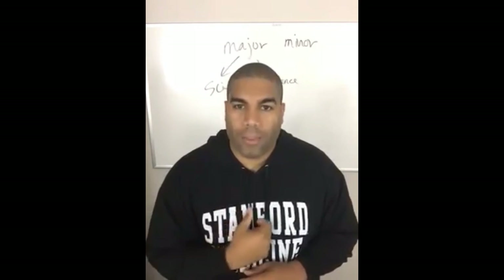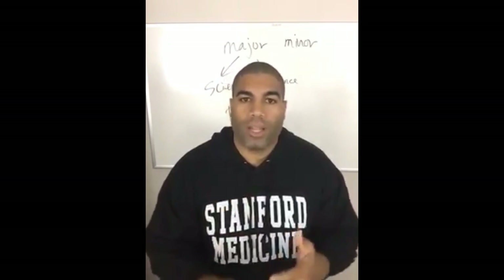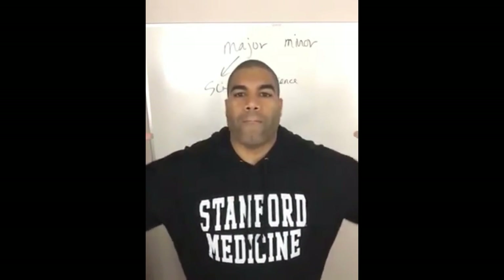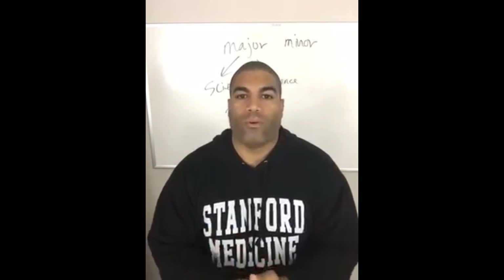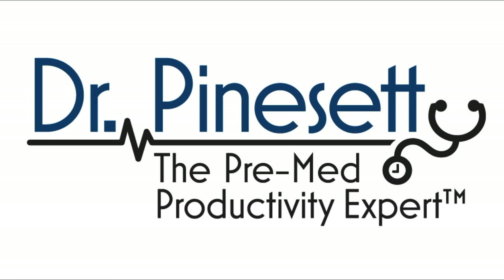Get on my social media and YouTube, and let me know what you want me to talk about. Let other people know you enjoyed this so we can grow this. One student at a time, we're going to be a mass force of highly proficient, highly productive people who are taking medical school by storm. Thank you very much.